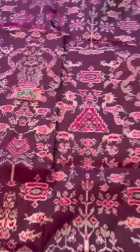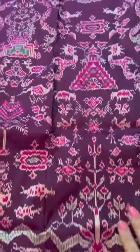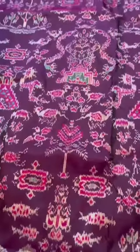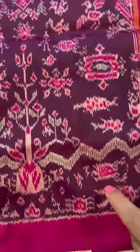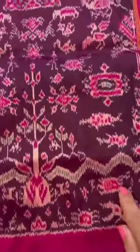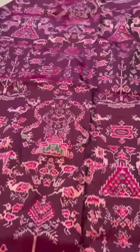Double ikat silk pochampalli saree, and you can see the intricacy of the workmanship of ikat. Normally we see very large motifs, but here the weaver has outdone himself — super intricate, a story has been woven throughout.